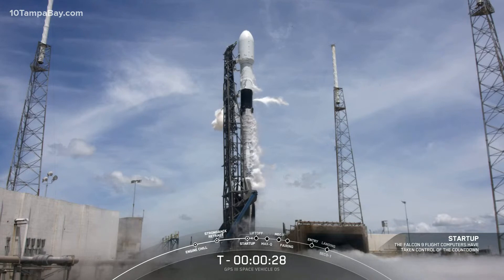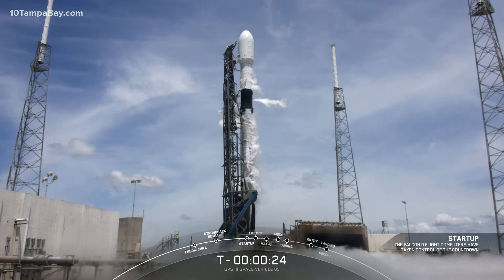Let's listen in to terminal count and watch as Falcon 9 transports the U.S. Space Force's GPS-3 space vehicle number five satellite into orbit.